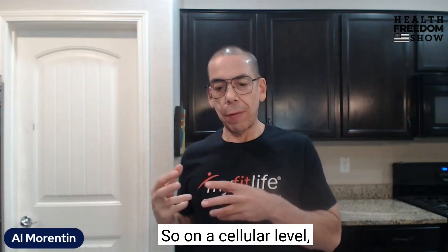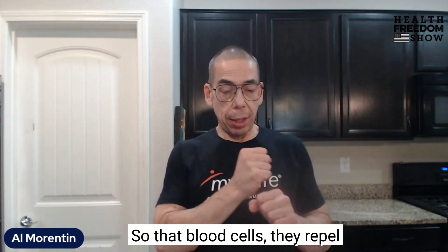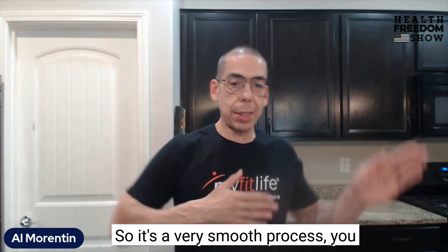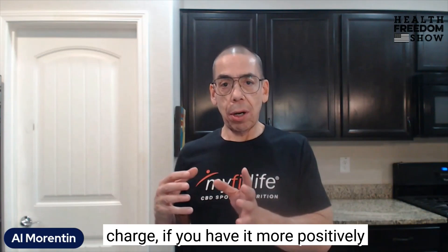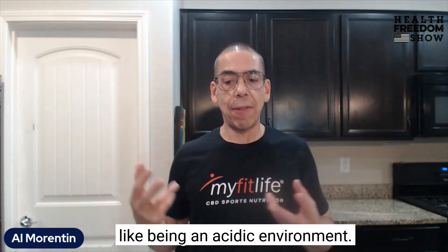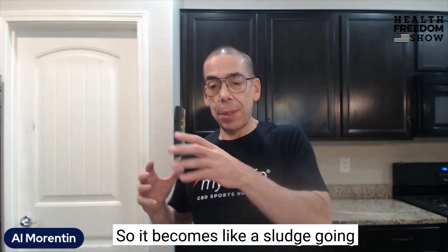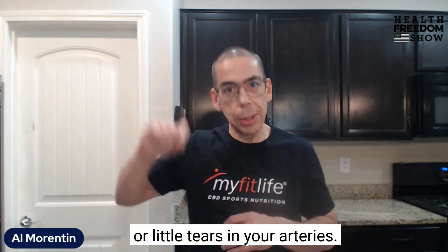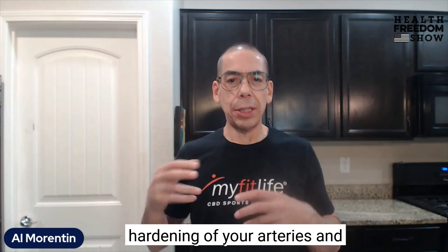On a cellular level, Himalayan salt gives your blood cells a negative charge, so the blood cells repel each other as they flow through your arteries and veins — it's a very smooth process, it's what's supposed to happen. If you don't have that negative charge, if you have it more positively charged — also known as being in an acidic environment — that positive charge causes the blood cells to clump together. It becomes like a sludge going through your arteries and veins, causing micro-ulcerations or little tears in your arteries, and a buildup and hardening of your arteries, causing all kinds of problems.